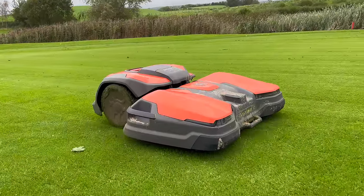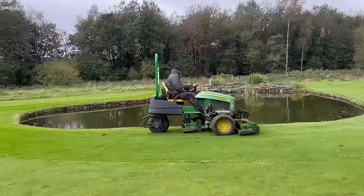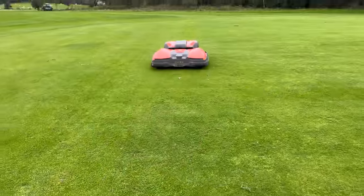Welcome to another Golf Mates video. There's a golf course in the north of England called Caris Green and they've got some robots cutting fairways. I'm wondering: are these robots going to do a good job, and more importantly, are they going to put green keepers out of a job? I'm a big supporter of green keepers and I'm wondering can robots really cut grass well.